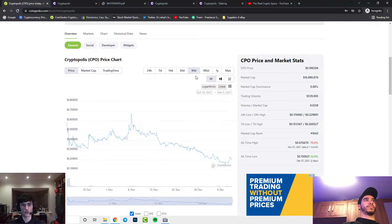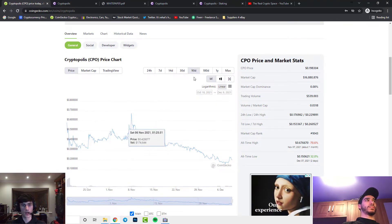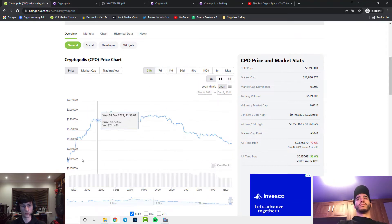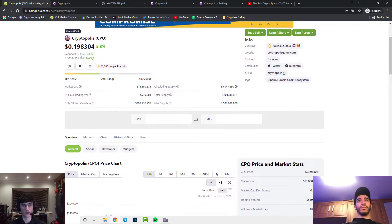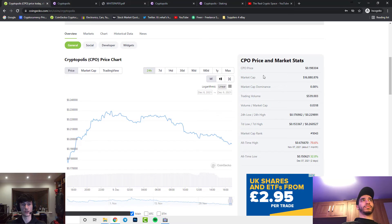Looking at the last three months it hasn't looked great, and over the last 30 days it's been completely dipping. Does this mean it's a good time to start buying as we're starting to see some small corrections? Its all-time high was a month ago at 67 cents and right now it's only 20 cents — that's 70 percent down in one month, which is a huge dip.